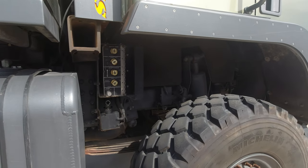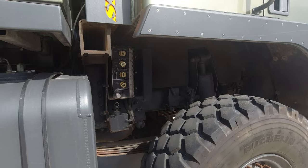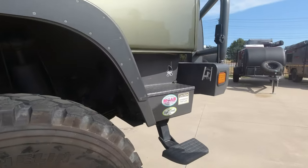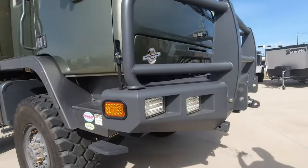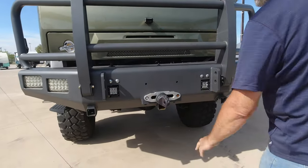It's such a high vehicle, so there are steps that come in and out. This front step will fold down. You have a camera on the front and a super winch on the front as well.